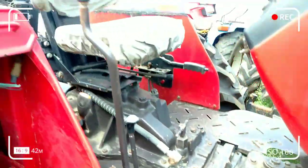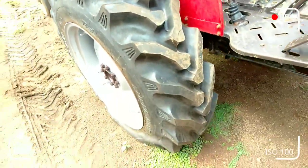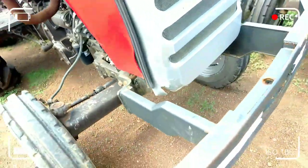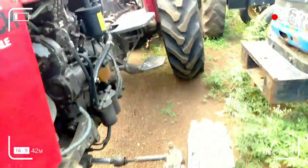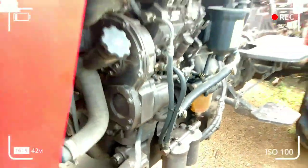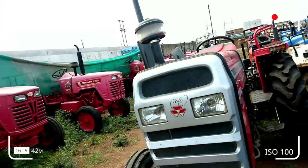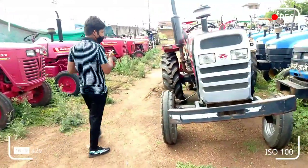This model is 7250, 46HP, 3 cylinders. The engine capacity is 2700cc — the best. This price you will get: 5,500,000. I am going to show you the same way.